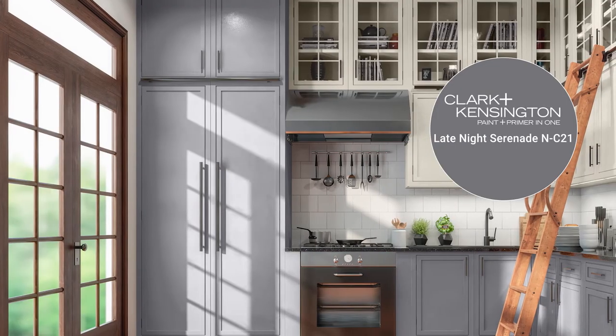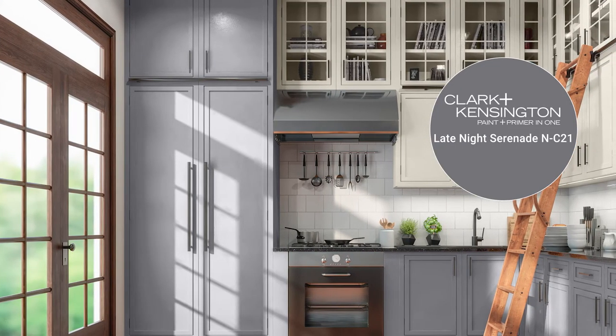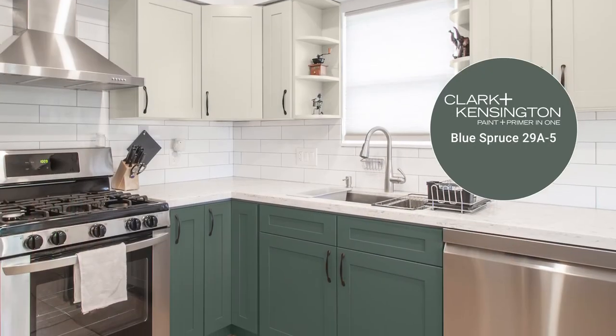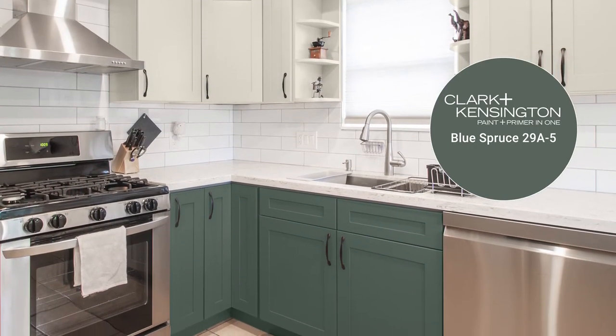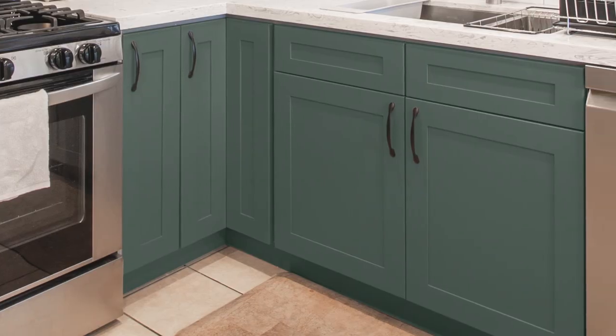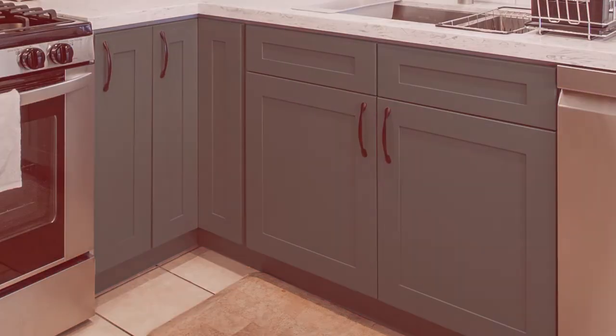If you're looking for something a bit more daring, give these two a try. Late Night Serenade is a cool color. Grays are always a color trend hit, and Blue Spruce is a calming soft green that gives a refreshing feeling. In fact, this color was featured as part of the color trends in 2021.